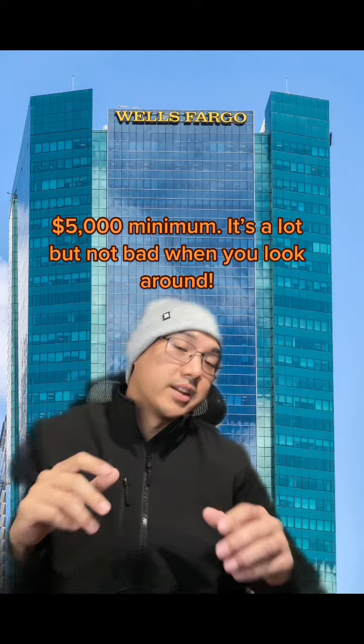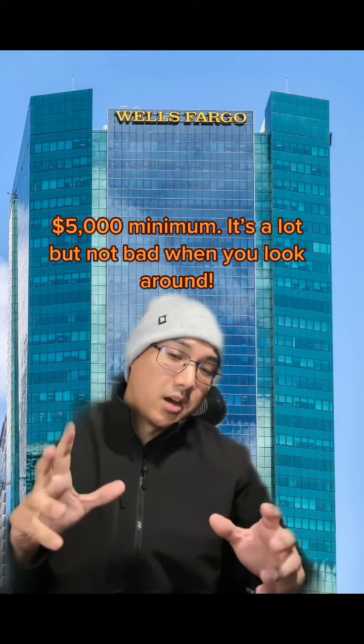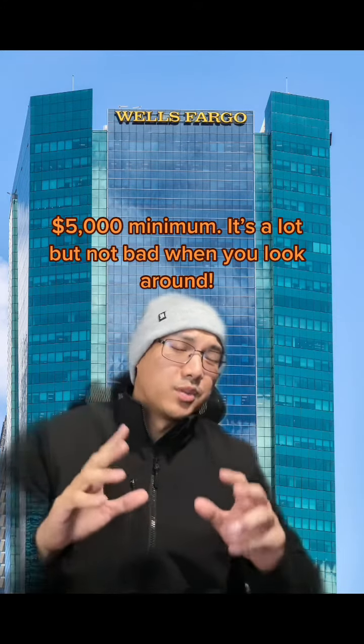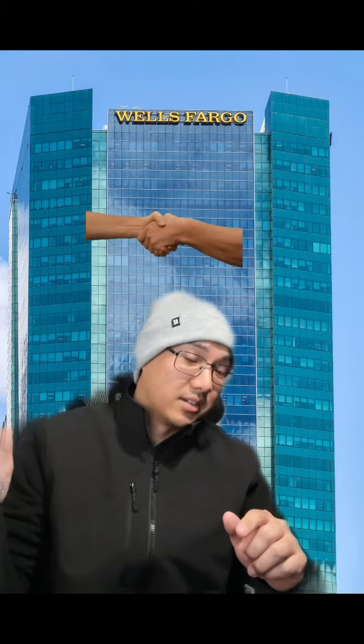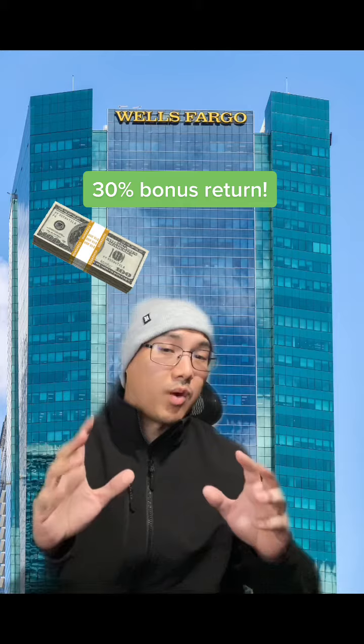All you need to do is open a new account and have a minimum deposit of $5,000 for 60 days. You will not find any offer from any bank or institution that gives this kind of bonus with that small a deposit. This is by far the best offer I've ever seen — a 30% bonus return based on the required deposit amount.